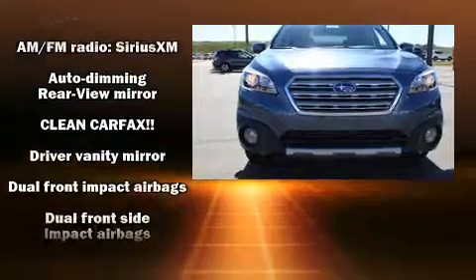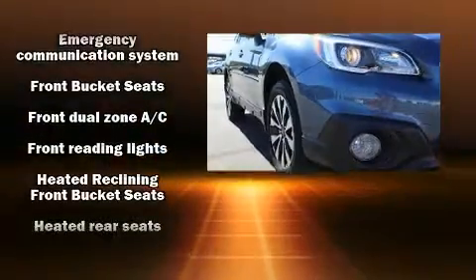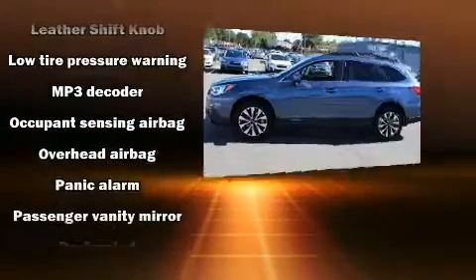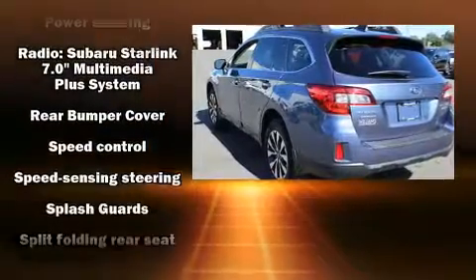For drivers who enjoy the natural environment, a power moonroof allows an infusion of fresh air. A premium sound system drives 12 speakers, providing you and your passengers a sensational audio experience.